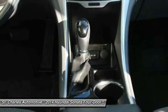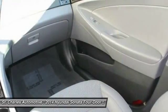Bluetooth, leather wrapped steering wheel, power steering, adjustable steering wheel.